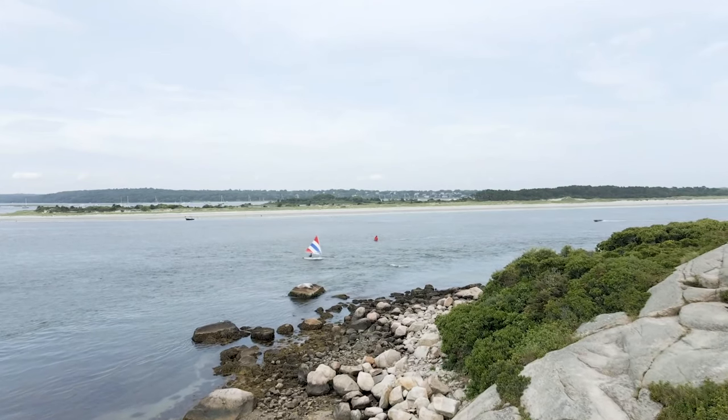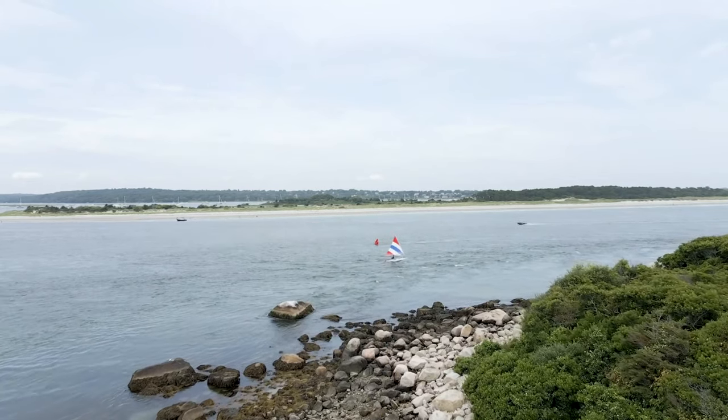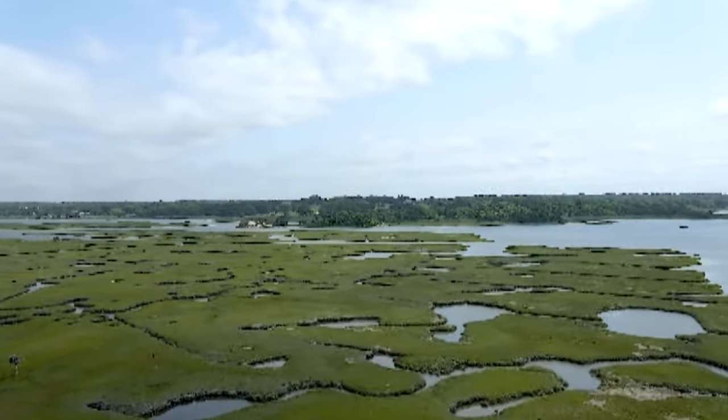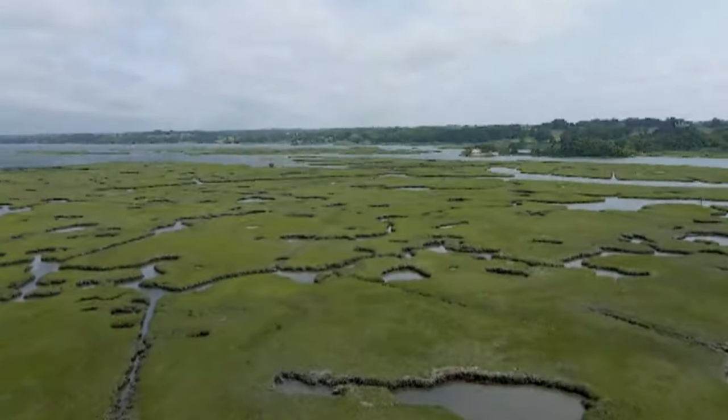Salt marshes shield coastal areas from storm surge, floods, and erosion. These transitional ecosystems are also vital in combating climate change by sequestering carbon in our atmosphere.